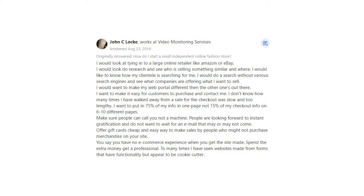Make sure people can call you, not a machine. People are looking for instant gratification and do not want to wait for an email that may or may not come. Offer gift cards — a cheap and easy way to make sales by people who might not purchase merchandise on your site. You say you have no e-commerce experience — when you get the site made, spend the extra money and get a professional. Too many times I have seen websites made from templates that have functionality but appear to be cookie cutter.